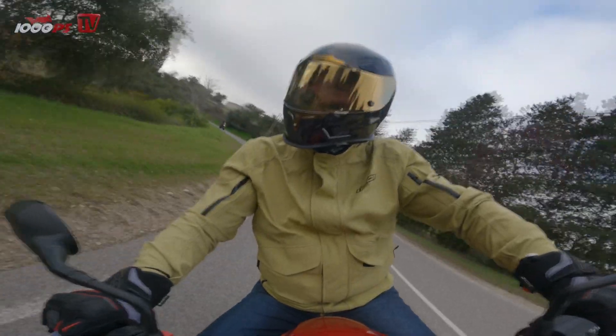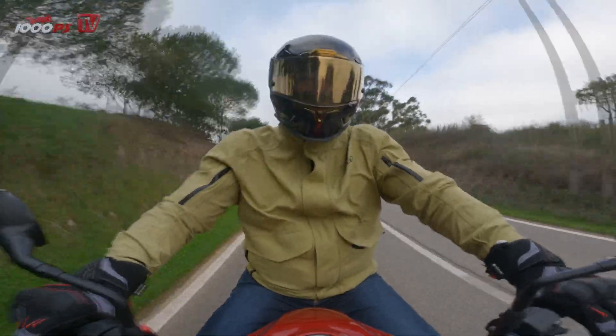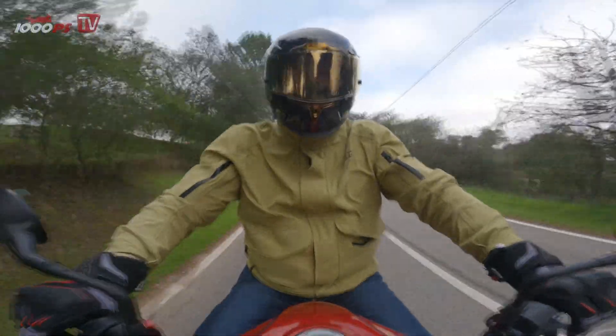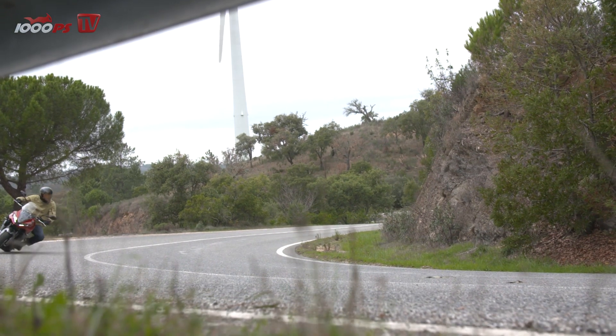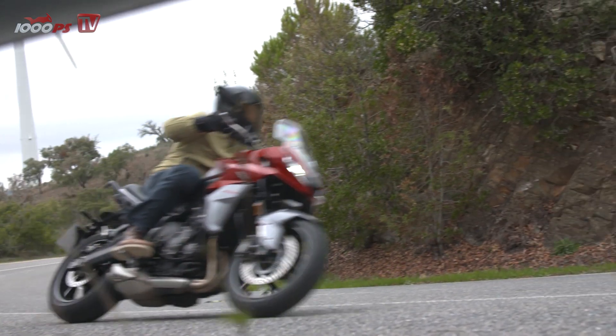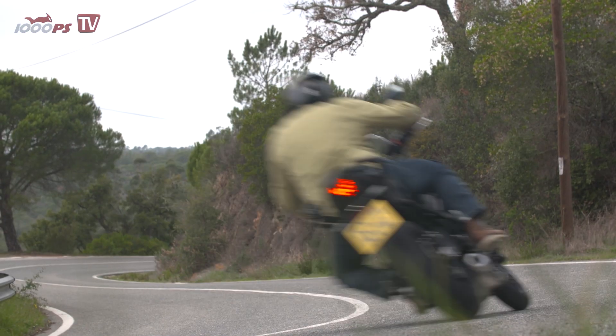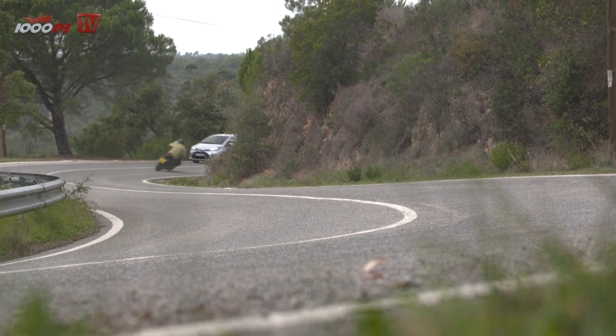Handguards are available for the Tiger Sport 660 at an additional cost only. We rode an approximately 250 km test route in Portugal, which, in addition to a few town crossings and a roughly 10% expressway portion, fortunately consisted mainly of a never-ending string of tighter and wider curves — ideal territory for the Tiger Sport 660, which with its name certainly raised expectations of its driving dynamics.